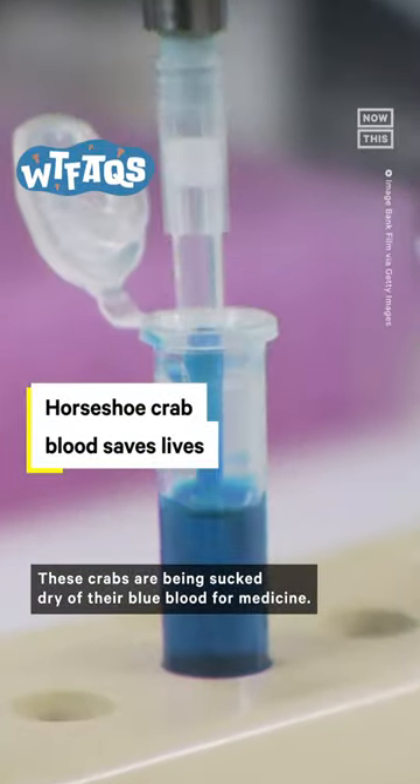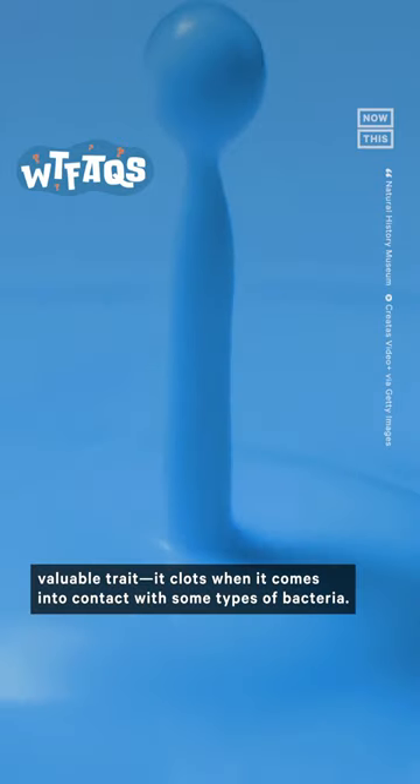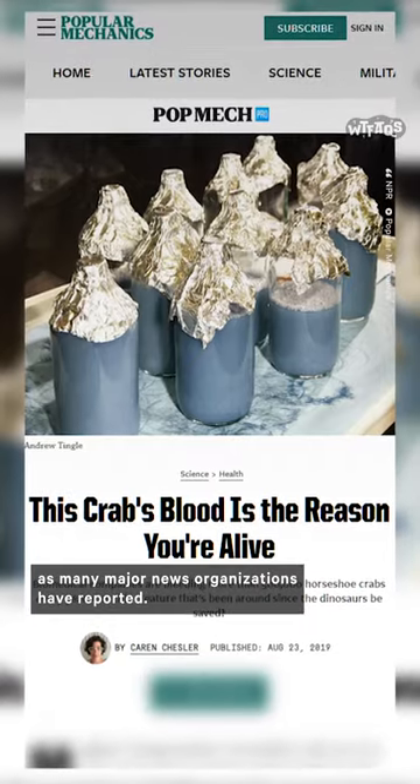These crabs are being sucked dry of their blue blood for medicine. Horseshoe crabs' bright blue blood has a really valuable trait: it clots when it comes into contact with some types of bacteria. This has led to the blood becoming widely used in medicine, as many major news organizations have reported.